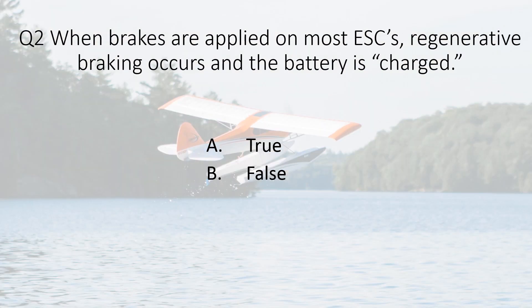Question two. When brakes are applied on most electronic speed controls, regenerative braking occurs and the battery is charged. A. True. B. False.